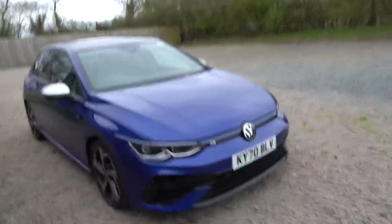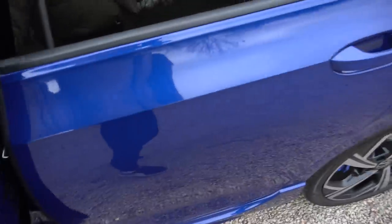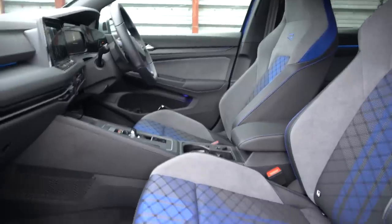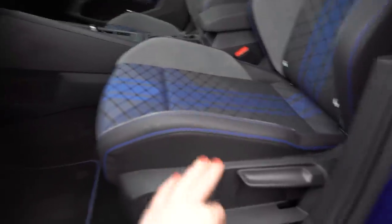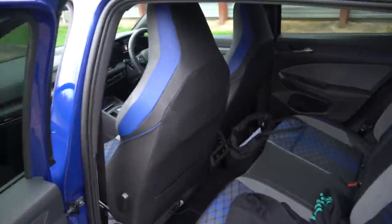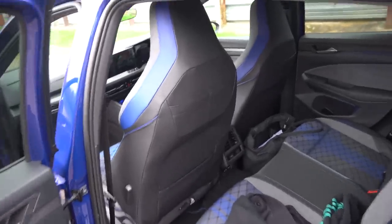I actually really like the color - Lapiz Blue. It's really lovely in the sunlight. There's blue on the cloth, blue on the stitching, blue accents everywhere including on the headrests and on the back of the seats. Congratulations on continuing the theme - going for blue for R - but I just think it could have been done slightly more subtly. I don't really like the material on the seats here either.